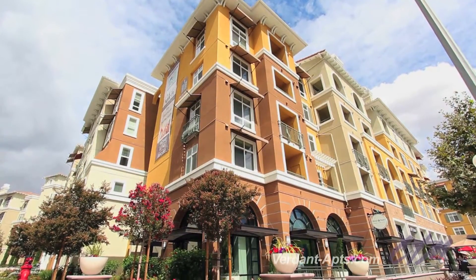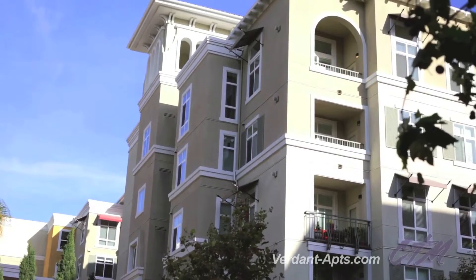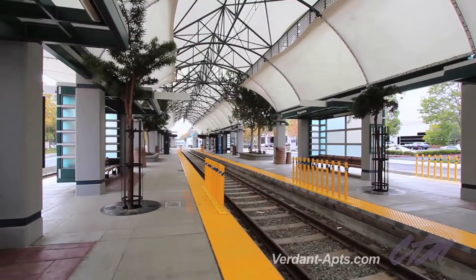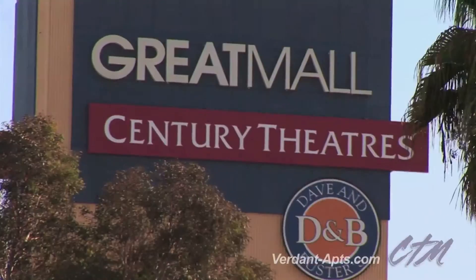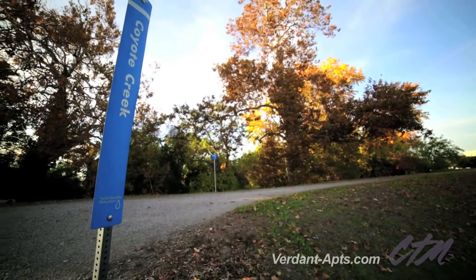Unmatched luxury, style and location — this is the recipe for idyllic San Jose living at the Verdant. The Verdant's village-style neighborhood is brand new and brimming with extravagances. Designed for convenience and ideally situated across from the Bay Point light rail, you can be at home, at work, and at your favorite San Jose hotspots in just minutes. The Verdant is a commuter's dream come true.